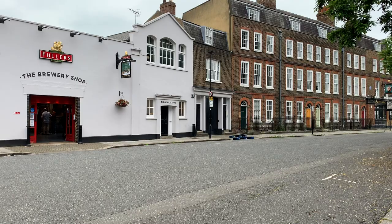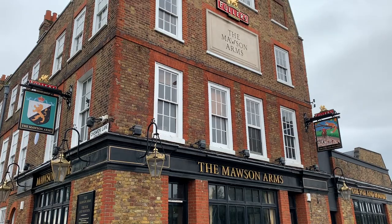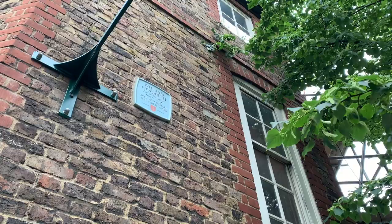The historic Fuller's Griffin Brewery is another highlight of the area. It's worth popping by the shop if you like beer. Not far from the brewery, Hogarth's House is worth a visit. This museum was once the home of 18th century English artist William Hogarth. You can see many of his paintings inside.